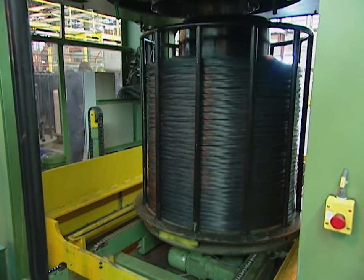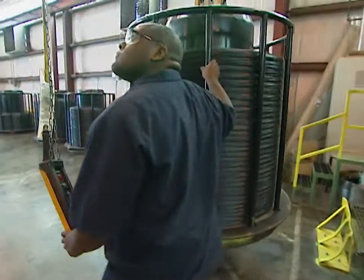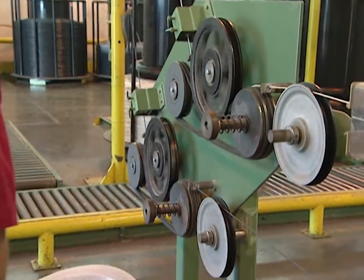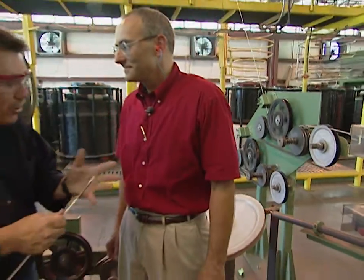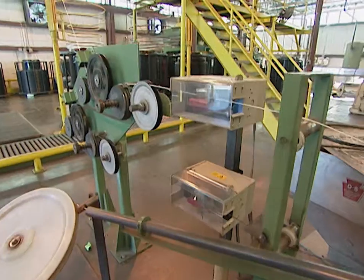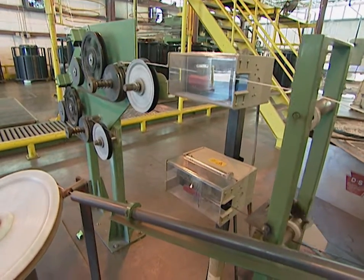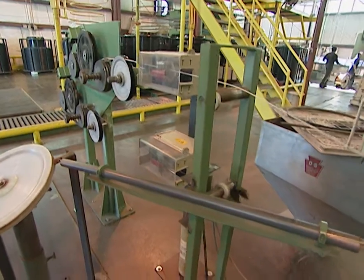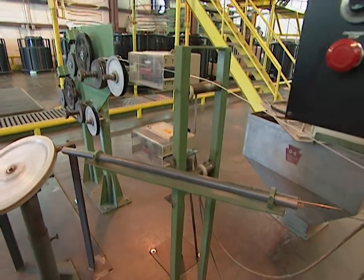The spools are then moved to the second leg of the production line for assembly of the Romex brand wire. To ensure there are no defects in the insulation, a sparker puts 4,000 kilovolts across each wire. If there's a hole in the insulation, it would trigger the line to cut that wire out further down the line.